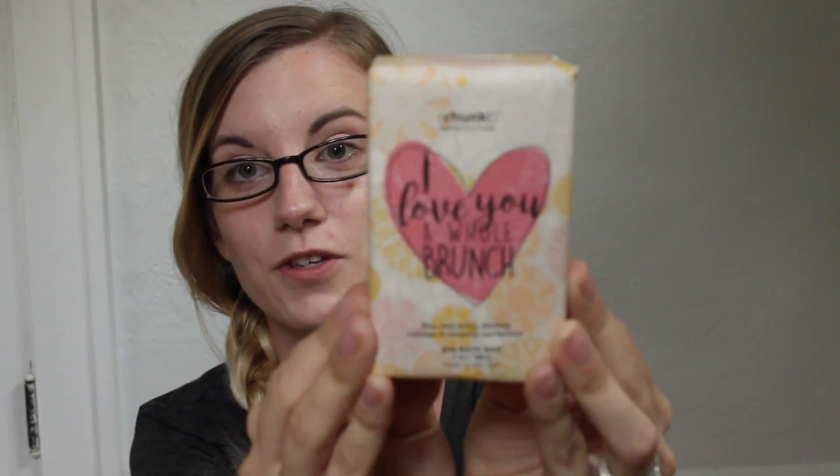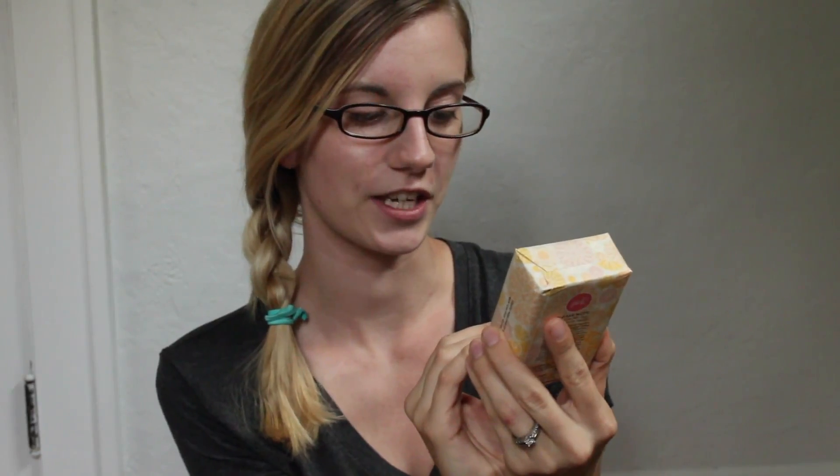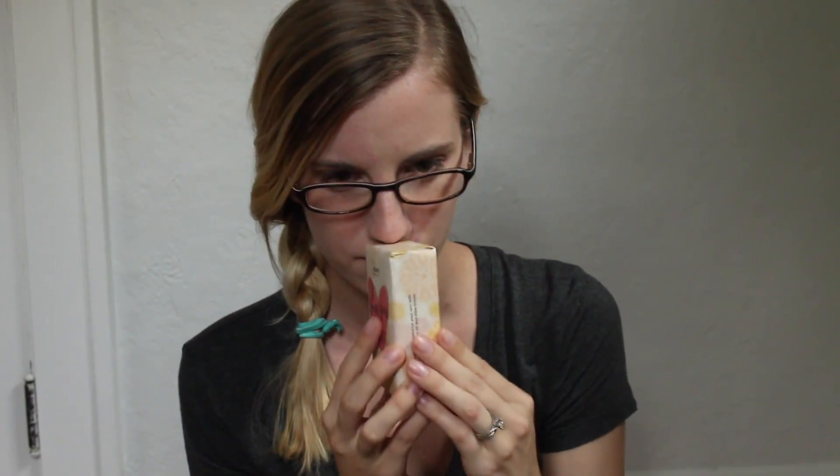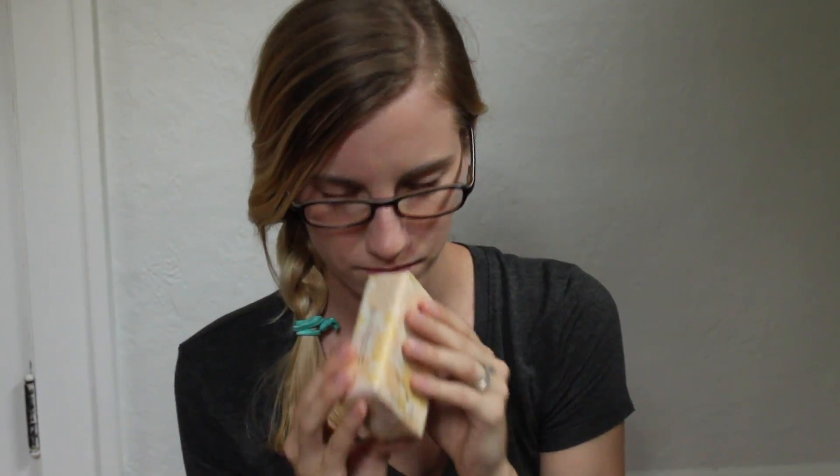I have this big soap chunk called I Love You a Whole Brunch — it says 'rise and shine darling, indulge in brunchy perfection.' It kind of reminds me of an oatmeal bar but with a cleaner scent. It has a sparkling citrus and exotic cardamom fragrance and it smells really awesome.